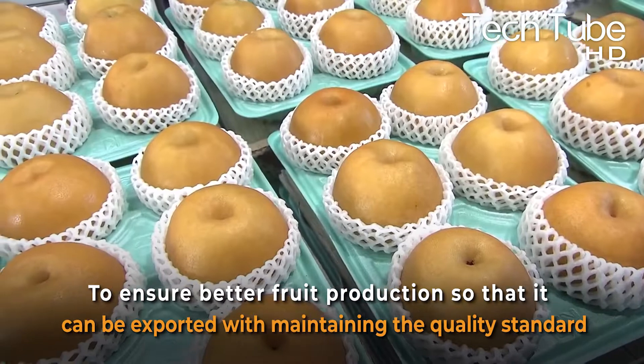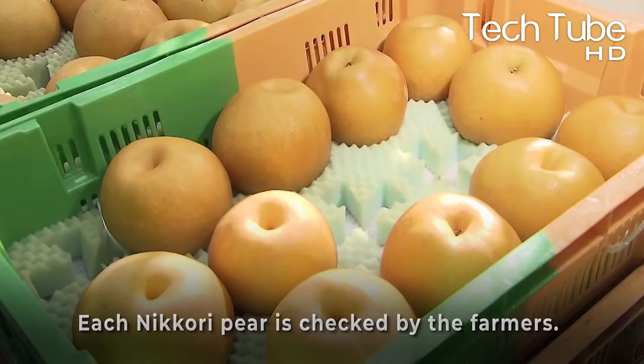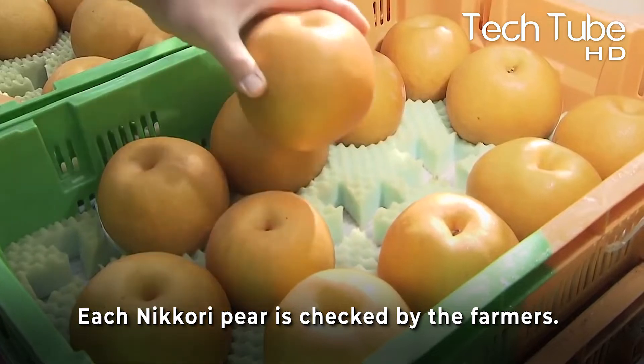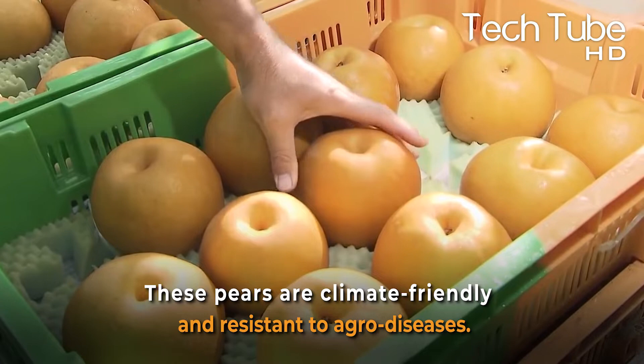To ensure better fruit production so that it can be exported while maintaining quality standards, each Nikori pear is checked by the farmers. These pears are climate friendly and resistant to agro diseases.